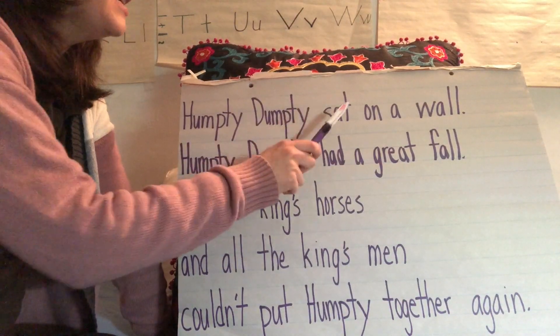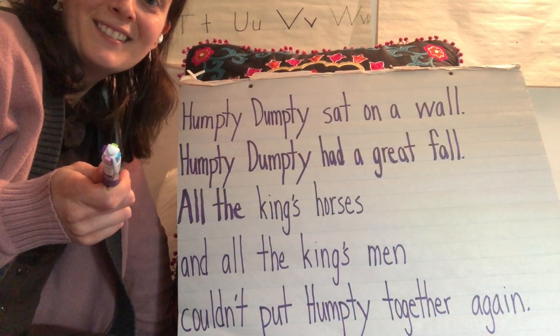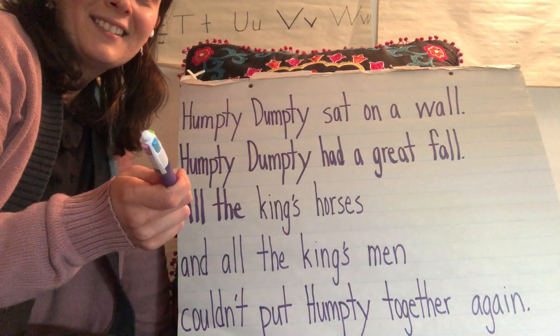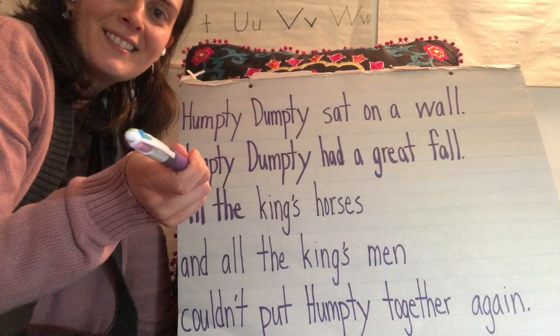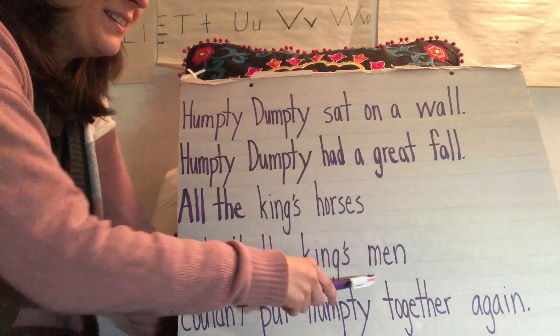Humpty Dumpty sat on a wall. Humpty Dumpty had a great fall. All the king's horses and all the king's men.